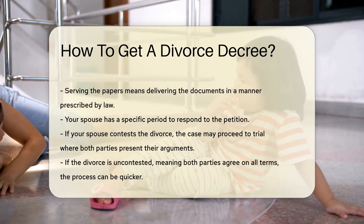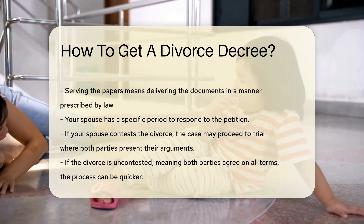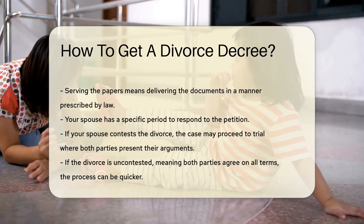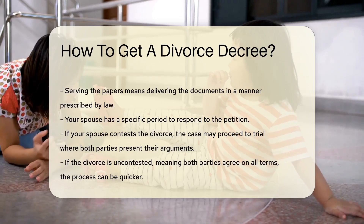If your spouse contests the divorce, the case may proceed to trial where both parties present their arguments. If the divorce is uncontested, meaning both parties agree on all terms, the process can be quicker.